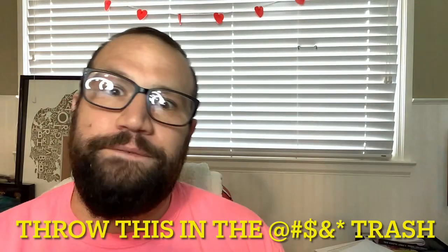BAM! Lazy Magnolia — talk about lazy naming conventions, eh? Southern Pecan Nut Brown Ale. I've already explained exactly how nut brown ales are. All that's left to do is top it and throw this in the fucking trash.